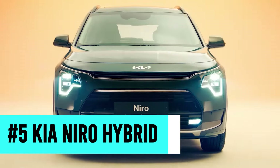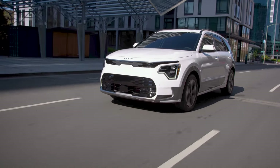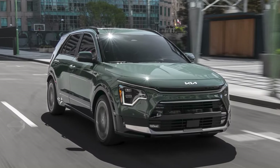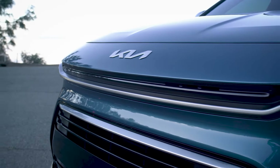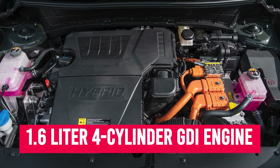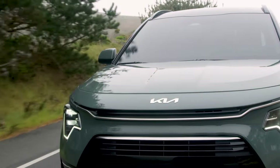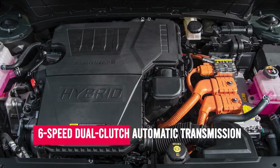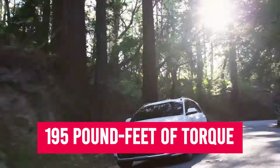Number five: the Kia Niro Hybrid. Let's kick things off with one of the most exciting hybrid SUVs to hit the market lately. We're more than happy to give this car a spot on our top five list because of its insane and unbeatable gas mileage of a combined 53 miles per gallon. Under the hood is a 1.6-liter four-cylinder GDI engine as part of its full parallel hybrid system, with power moved through a front-wheel drive six-speed dual-clutch automatic transmission, producing a combined 139 horsepower and 195 pound-feet of torque.